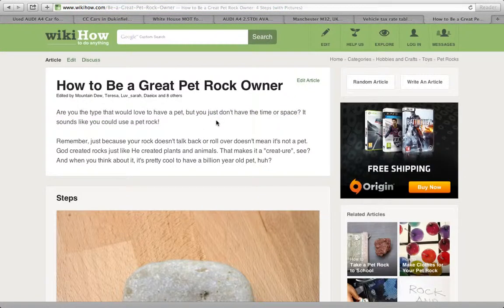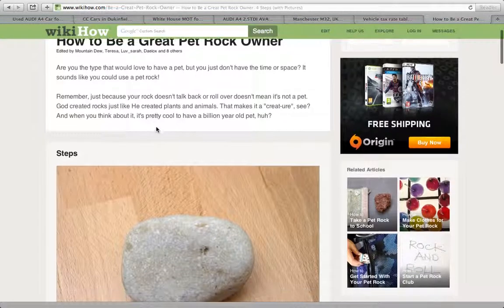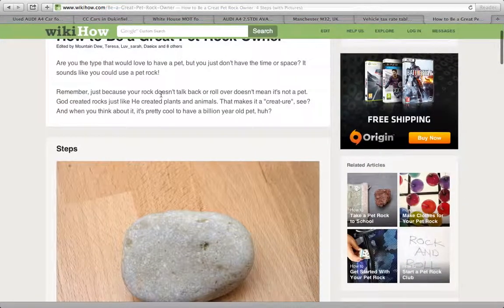Hey guys, and welcome to 'How to Care for Your Pet Rock: Four Steps with Pictures.' Are you the type that would love to have a pet but you just don't have time or space? It sounds like you could use a pet rock. Remember, just because your rock doesn't talk back or roll over doesn't mean it's not a pet. God created rocks just like he created plants and animals — that makes it a creature.